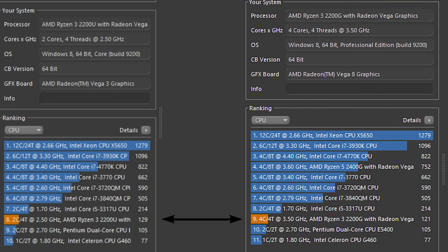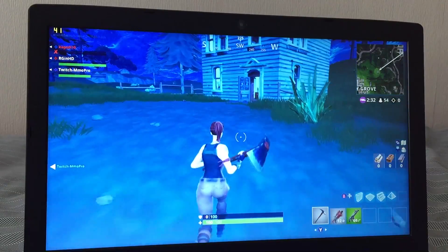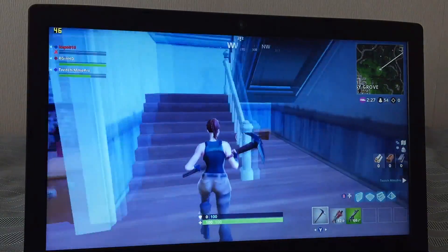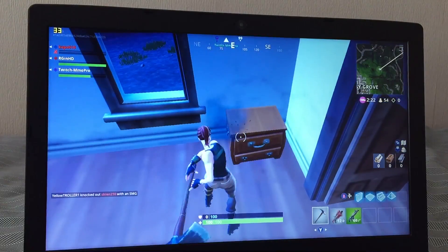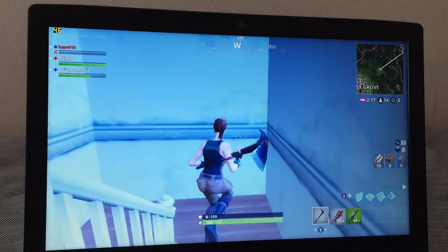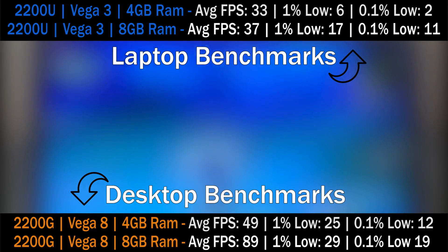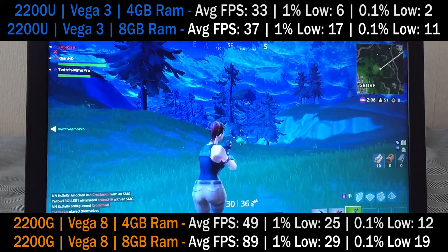What about gaming? In Fortnite, the experience was a rather stuttery one even though the average FPS stayed above 30. This was likely due to the 4GB of RAM, which will still be fine for some games but not others. To confirm or dismiss this theory, I later added a second 4GB stick of DDR4 and re-ran the tests, which I've included on screen, as well as the desktop 2200G results with both 4 and 8GB of 2400MHz memory.